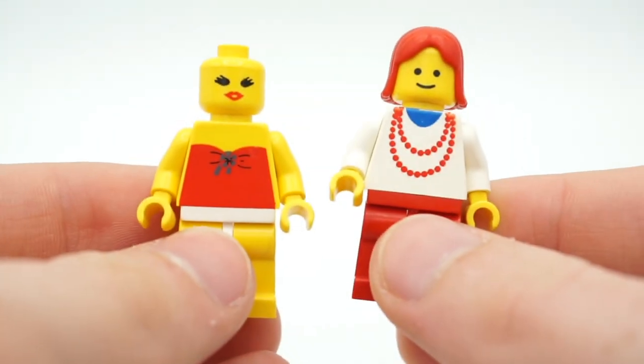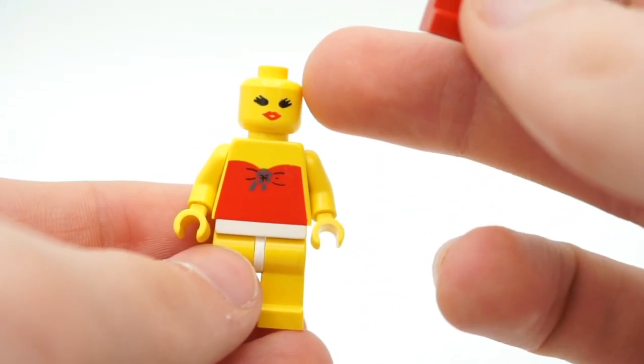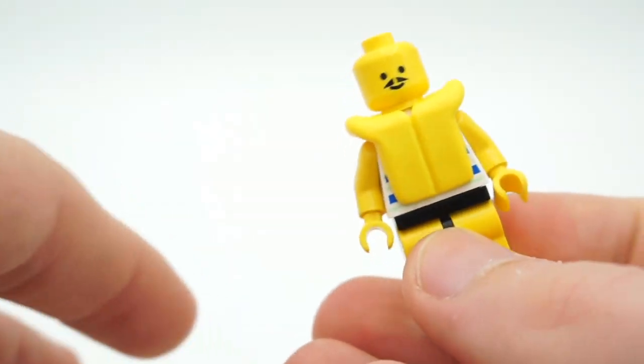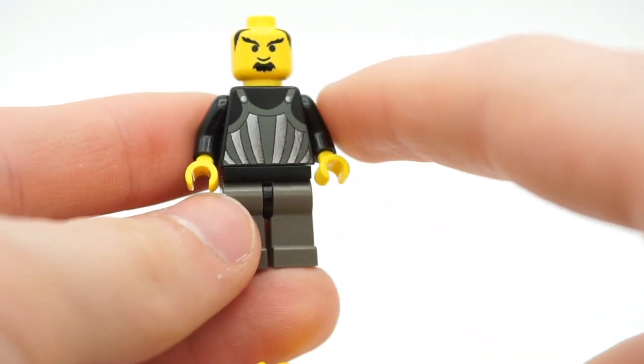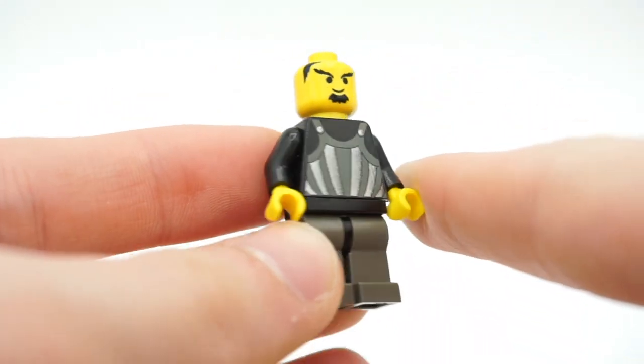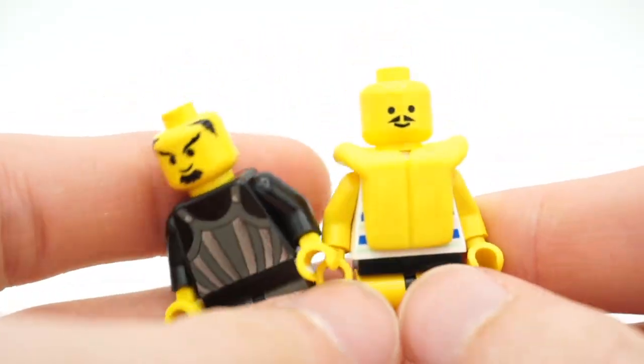There were also some civilian minifigures that I was able to piece together. Of course, this one is missing her hair piece. There's also a figure that's basically a civilian missing his hair piece, and another from some sort of Lego Castle theme that's also missing a few pieces.